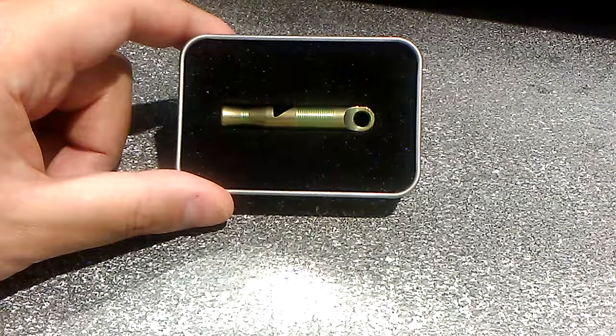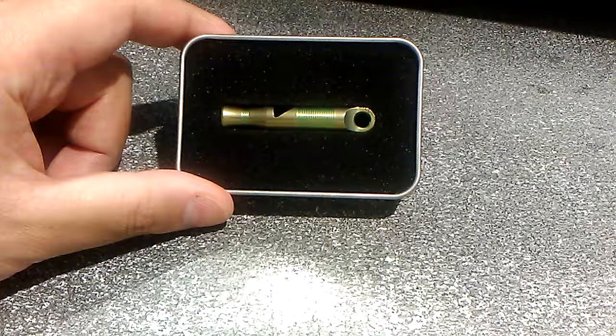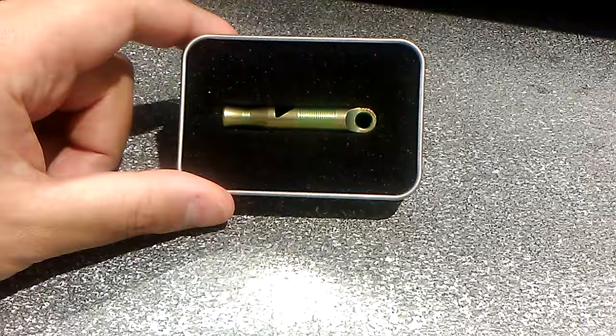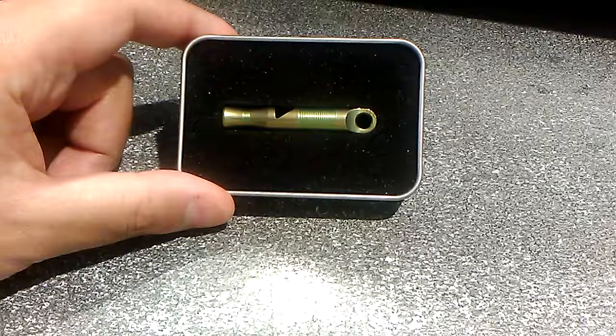Hey guys, welcome back to my channel. In the last video I talked about the future of my channel and how I will be covering more get home bag and bug out bag obscure items that people sometimes forget to toss in there. And this is one of them — a good, powerful whistle.